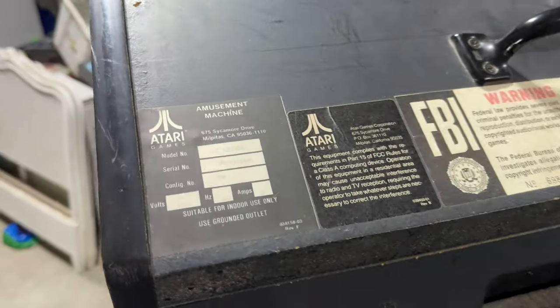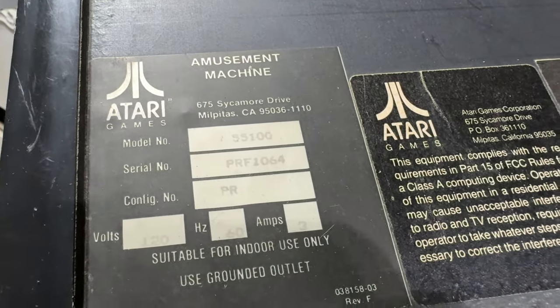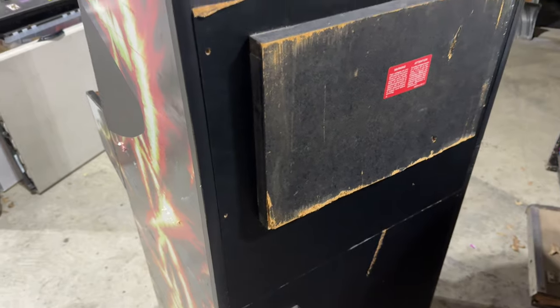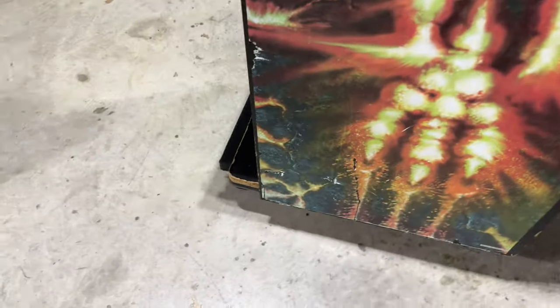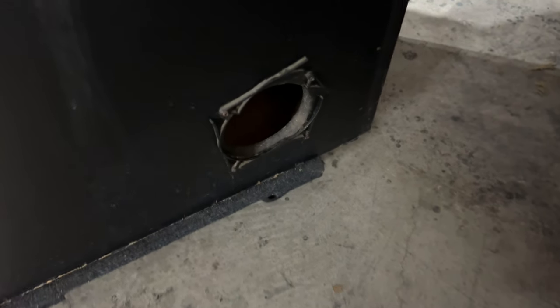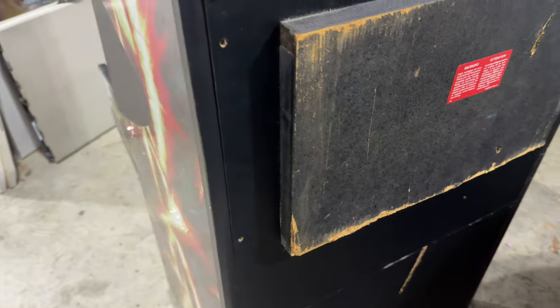Coming around to the back, we have our serial number tag — this is from Atari Games, the Atari Games era, and this is serial number 1064. There's an FBI warning and what looks like door hardware from a house. We've got a little bump-out for the Neotech cabinet — I think this was a cabinet design that went through a couple of iterations where they had to add this bump-out to the back and a stabilizing plate on the bottom to keep it from tipping over. The power plug and switch are in an awkward place, and there's a vent that's been kicked in — I'm guessing there was originally a fan there.